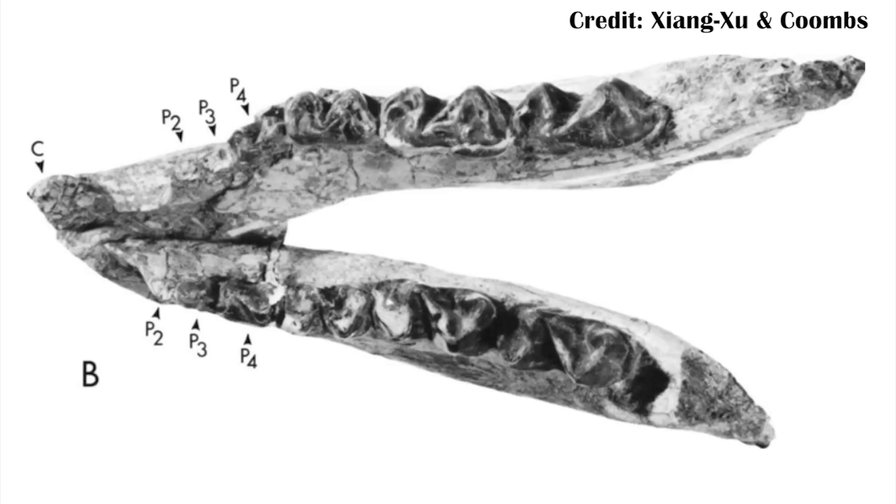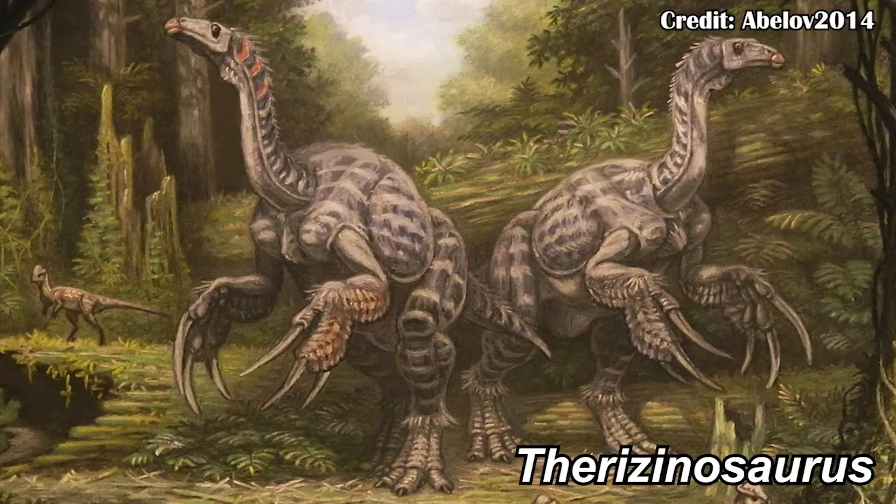You might start thinking about its claws and think maybe it was catching prey with those claws, but the teeth really show that wasn't the case. Rather than having carnassial teeth — the kind of sharp blades that modern-day predators like cats and dogs have — it instead had flat grinding molars more suited to eating plants. So rather than large claws for hunting, it's far more likely it was like some other herbivores, like Therizinosaurus, which also had large claws but used them to pull down branches to eat.